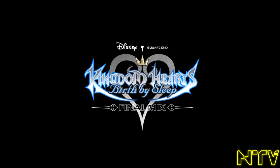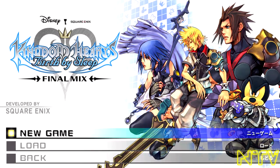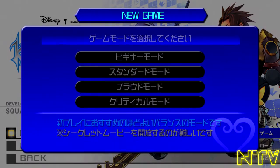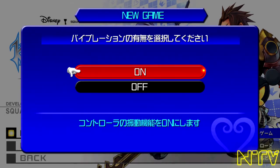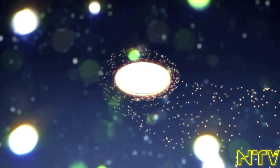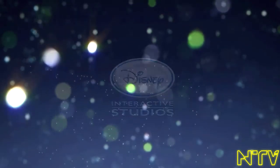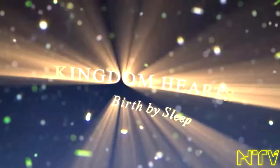This is the Final Mix version of the game, meaning you do get extra bosses and items compared to the original version of Birth By Sleep. Normally the Final Mix versions come later — they'll get the original game and then a year later the Final Mix version, which is an extended director's cut. But it's coming here to America first, like they did with the first collection. We got Kingdom Hearts Final Mix and now Kingdom Hearts 2 Final Mix and Birth By Sleep Final Mix — so it's pretty neat.